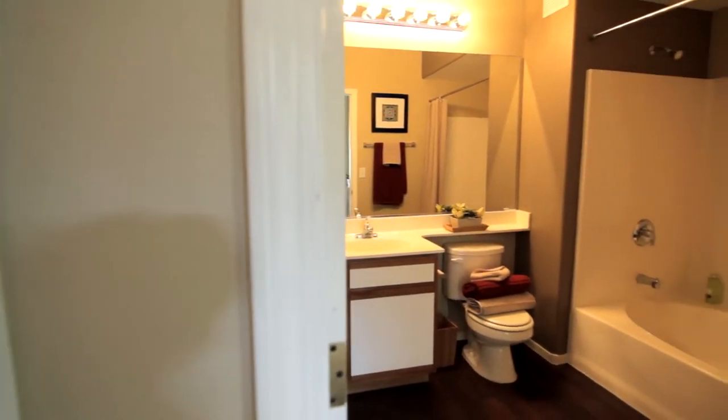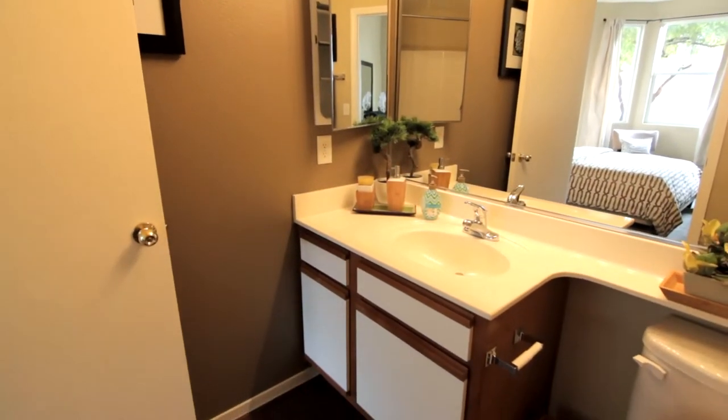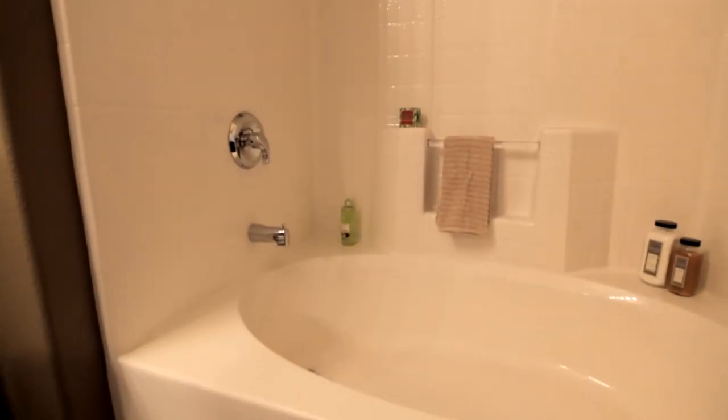The master bathroom has all the right amenities to make you look and feel your best — complete with a well-lit mirror, easily accessible vanity, and a convenient step-in tub and shower.